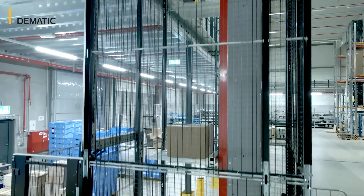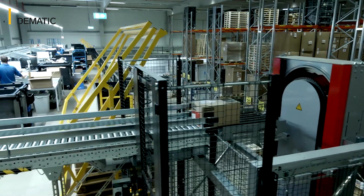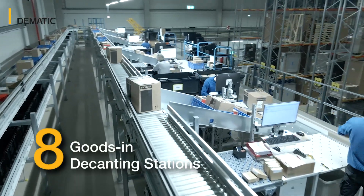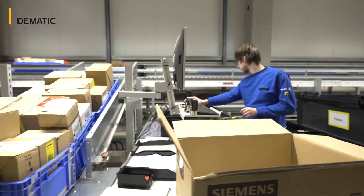Incoming packages are scanned and transported to the upper level via a lift. The conveyor system consists of two levels. In the upper level, incoming goods are randomly distributed to the workstations. The lower level brings empty AutoStore bins to the workstations.